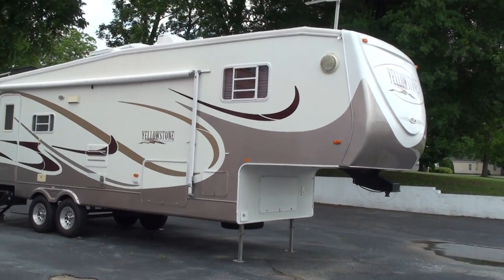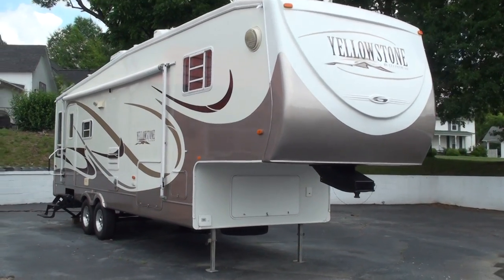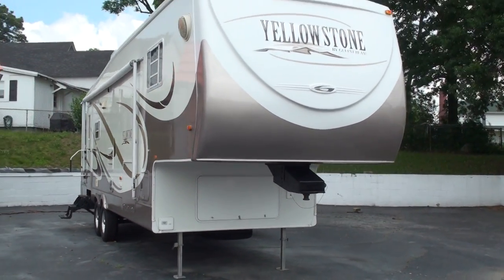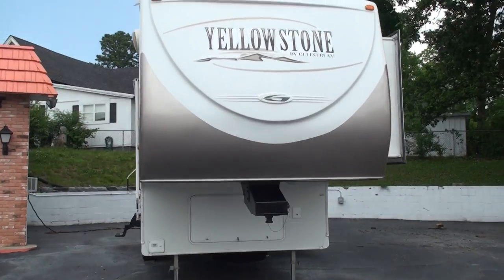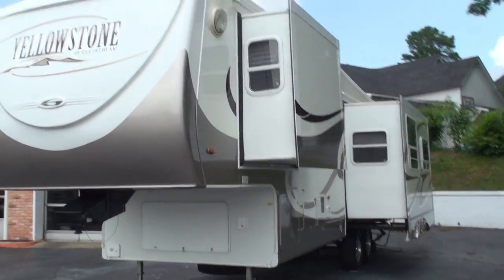Welcome to Sunset Motors. My name is Frank Girard. It's a nice 2006 fifth wheel camper — a Yellowstone by Gulfstream. This was a local trade-in, one owner.